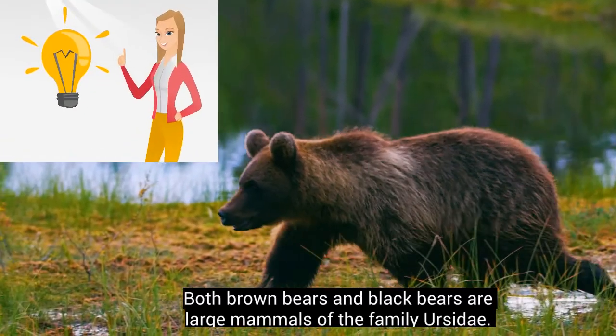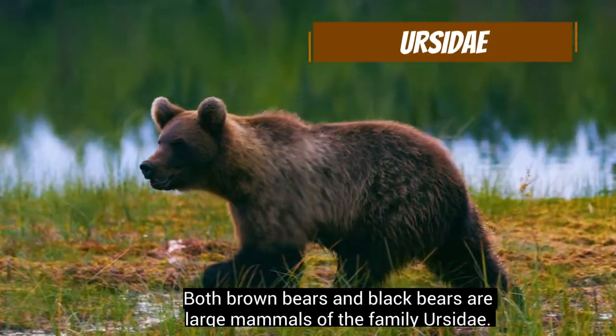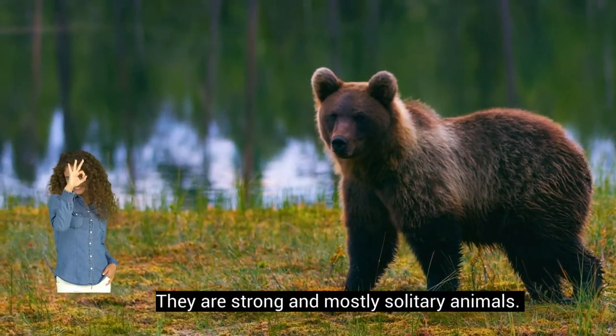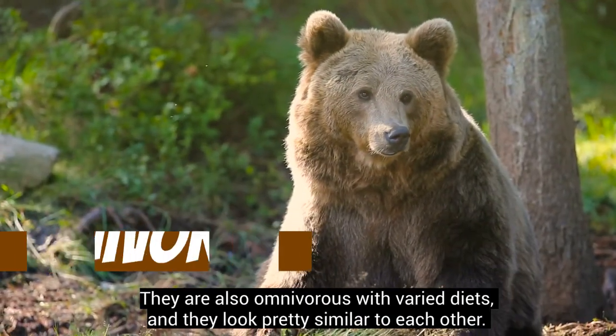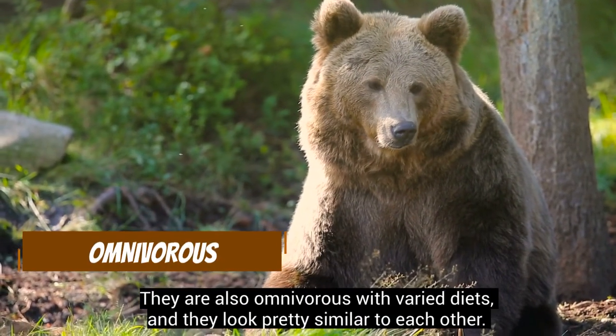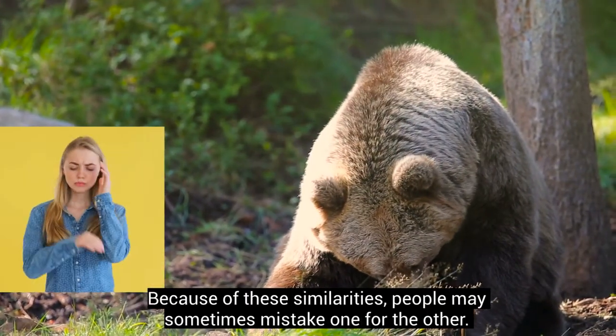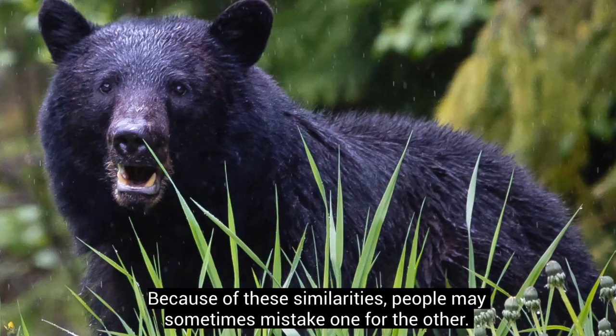Both brown bears and black bears are large mammals of the family Ursidae. They are strong and mostly solitary animals. They are also omnivorous with varied diets, and they look pretty similar to each other. Because of these similarities, people may sometimes mistake one for the other.